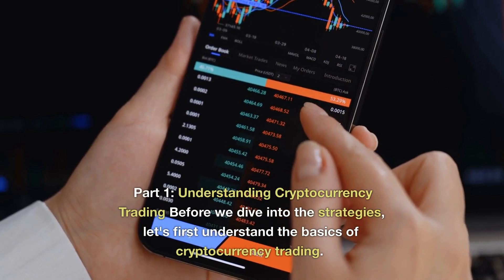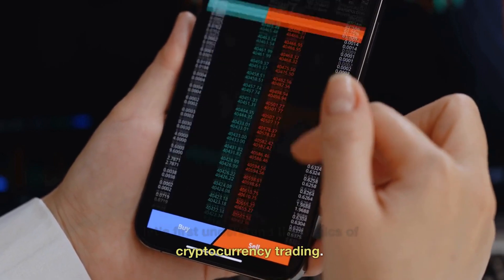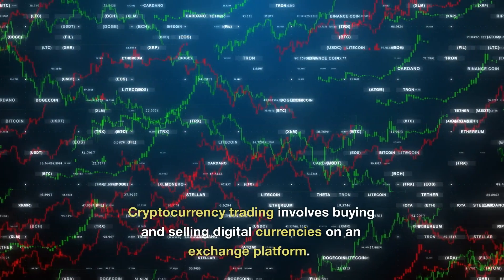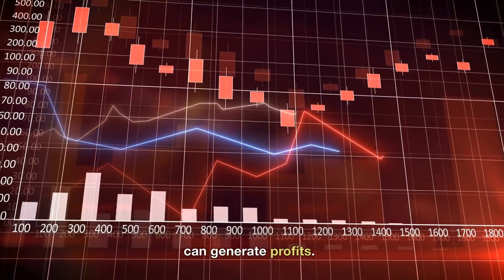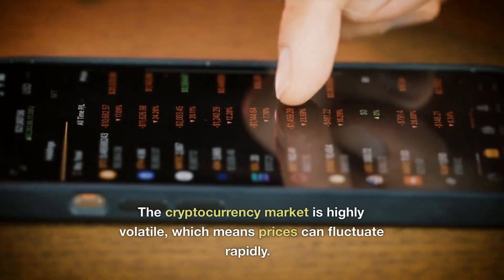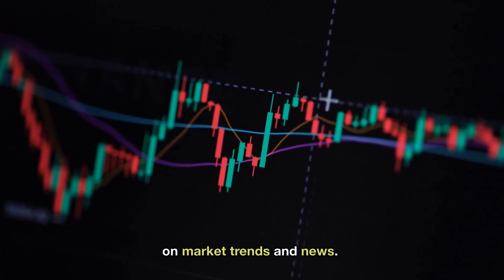Part 1: Understanding Cryptocurrency Trading. Before we dive into the strategies, let's first understand the basics of cryptocurrency trading. Cryptocurrency trading involves buying and selling digital currencies on an exchange platform. The goal is to buy low and sell high, which can generate profits. The cryptocurrency market is highly volatile, which means prices can fluctuate rapidly. As a trader, it's important to stay updated on market trends and news.